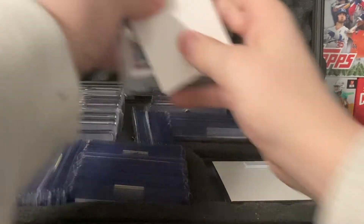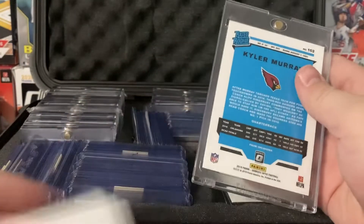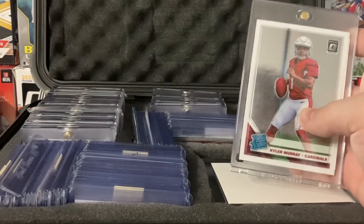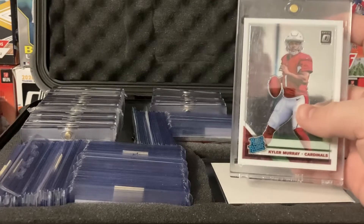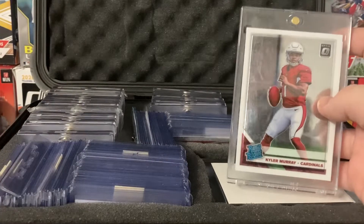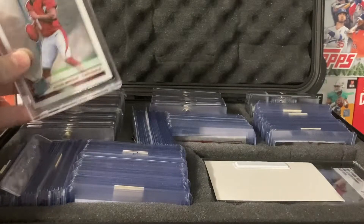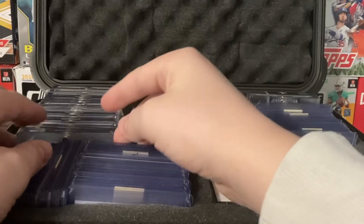So this isn't the last — we still have the graded cards to go through. Rated Rookie, Kyler Murray Optic — so we got just an Optic base Kyler Murray. Got this for Christmas actually, from my mama — she hooked me up with this and the Herbert. He did really good last year, so hopefully his cards will go up. I think that's around $50 to $75 or something.